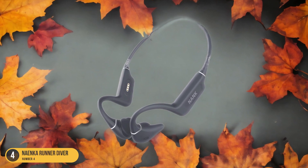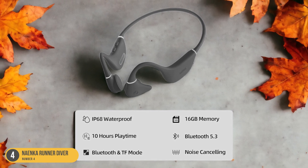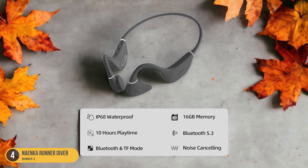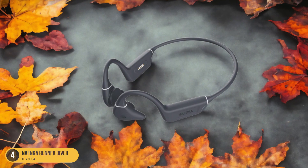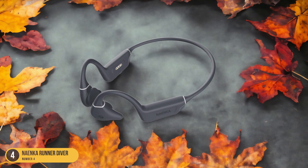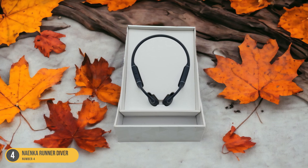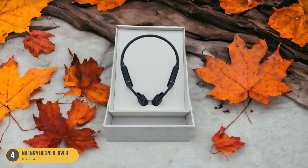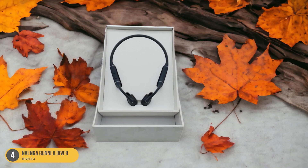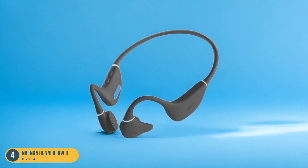The Naenka Runner Diver boasts a comfortable fit with minimal pressure on the temples, thanks to the silicone exterior and flexible titanium band. Their 10-hour battery life easily outlasts multiple swimming and jogging sessions, recharging fully in just 1.5 hours. While they may lack the ruggedness of the Shox OpenSwim, the Naenka Runner Diver provides a strong contender in the bone conduction headphone market for swimmers looking for a balance of performance and endurance.